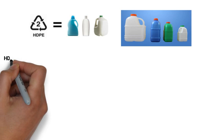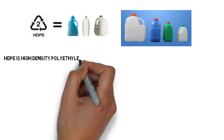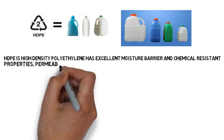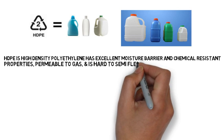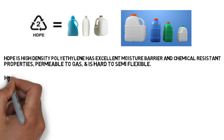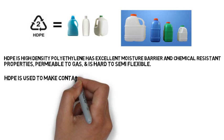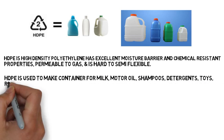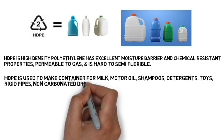Number two is HDPE — high density polyethylene. It has excellent moisture barrier and chemical resistance properties. It is permeable to gas and is a hard to semi-flexible material. HDPE is used to make containers for milk, motor oil, shampoos, detergents, toys, rigid pipes, and non-carbonated drink bottles.